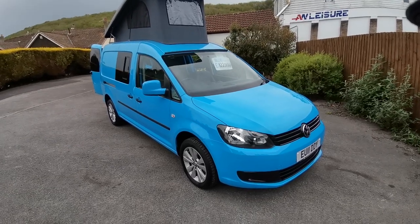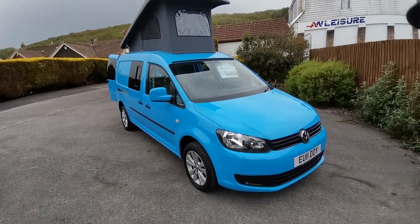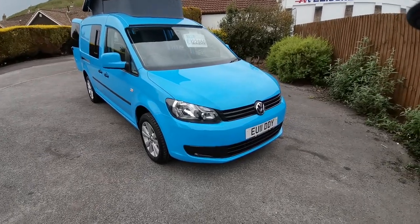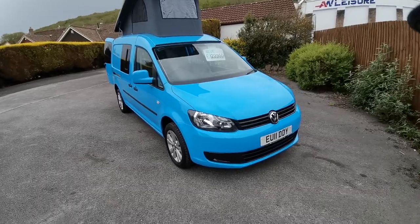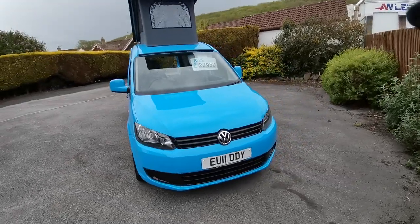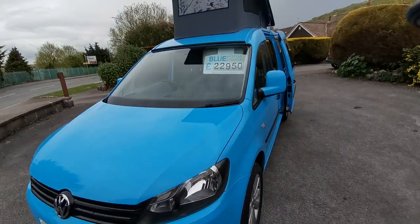This van has recently been converted by ourselves, and the base vehicle features air conditioning, colour-coded bumpers with black gloss sport grilles, 16-inch alloy wheels, reverse parking sensors, Bluetooth telephone communication, and electric windows.